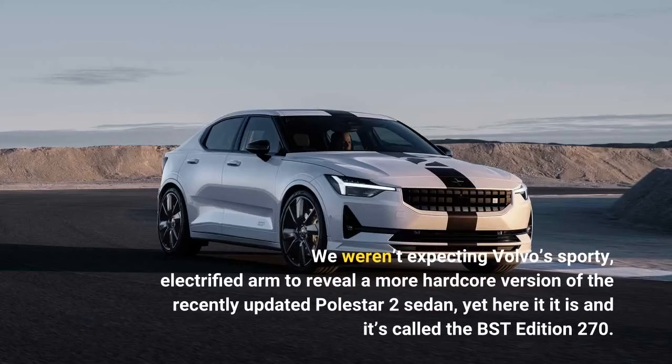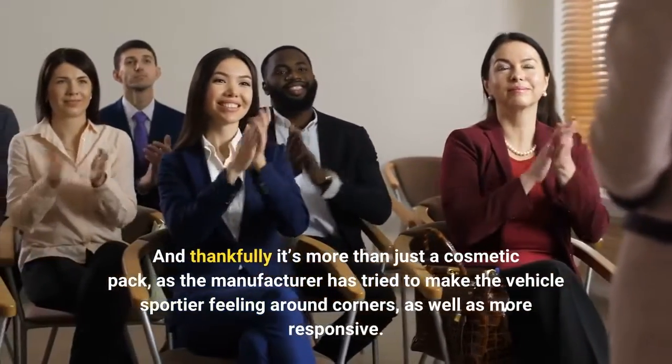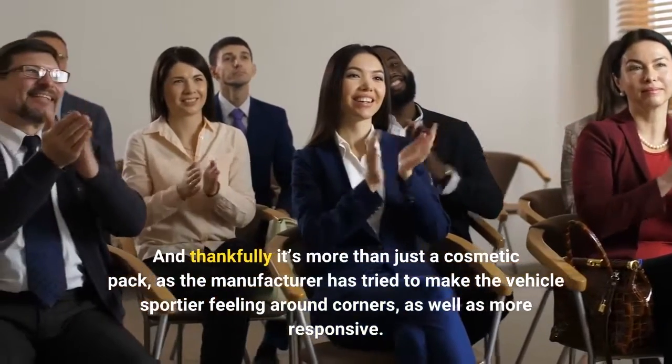We weren't expecting Volvo's sporty electrified arm to reveal a more hardcore version of the recently updated Polestar 2 sedan, yet here it is and it's called the BST Edition 270. And thankfully it's more than just a cosmetic pack, as the manufacturer has tried to make the vehicle sportier feeling around corners, as well as more responsive.